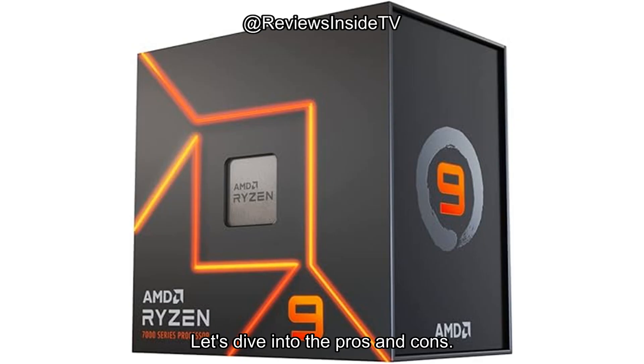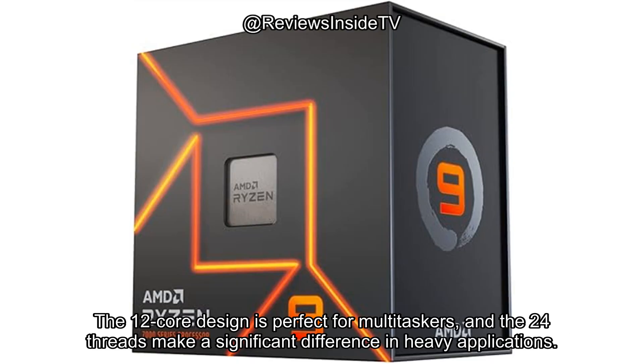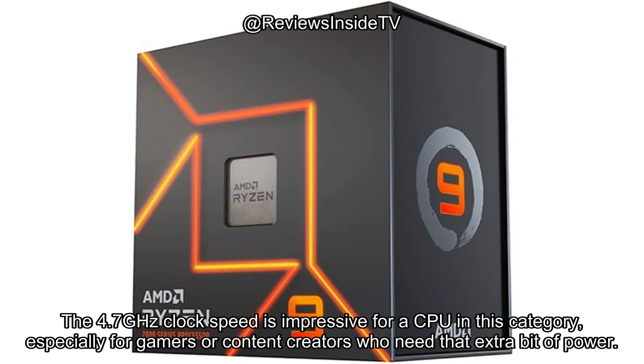Let's dive into the pros and cons. On the plus side, the sheer power of this processor is undeniable. The 12-core design is perfect for multitaskers, and the 24 threads make a significant difference in heavy applications. The 4.7GHz clock speed is impressive for a CPU in this category, especially for gamers or content creators who need that extra bit of power.